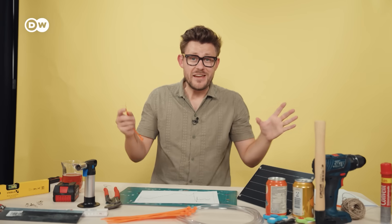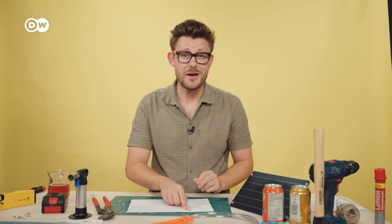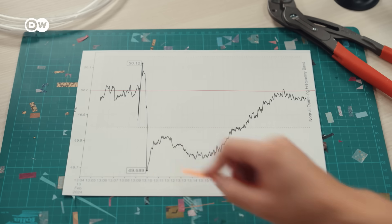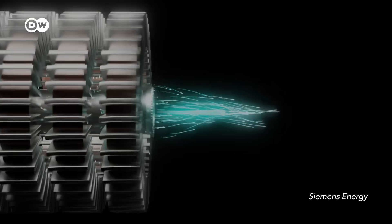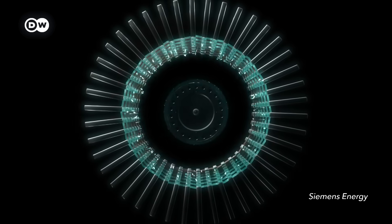If the demand suddenly disappears, the frequency goes up, which can literally fry the network. And then when the demand comes back or even spikes, the frequency can drop really quickly, and this can also cause a blackout. But spinning turbines don't just help make electricity; they also keep the grid stable because they have a naturally built-in security net called inertia.